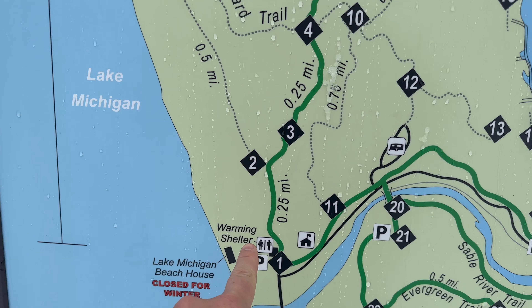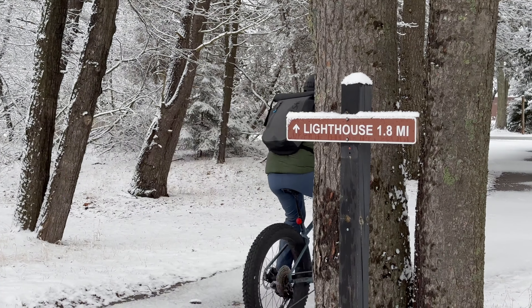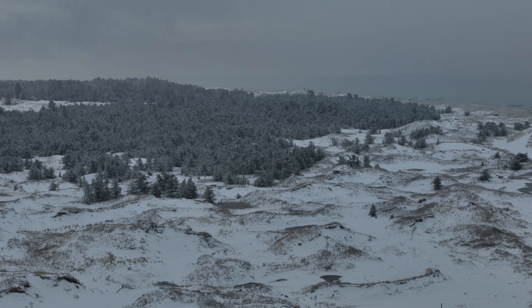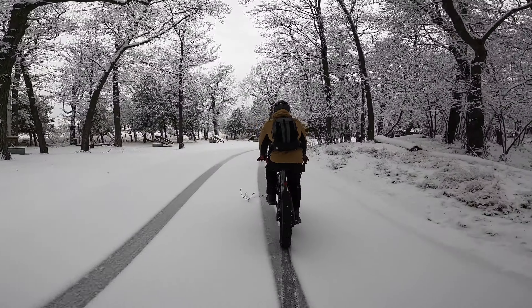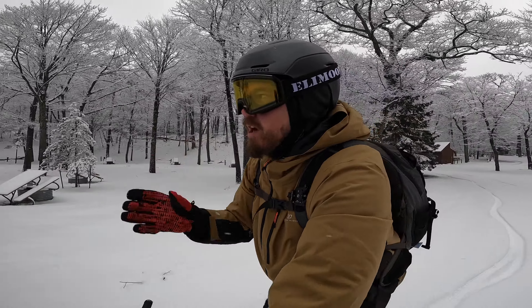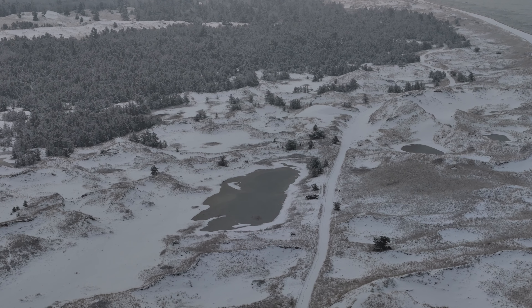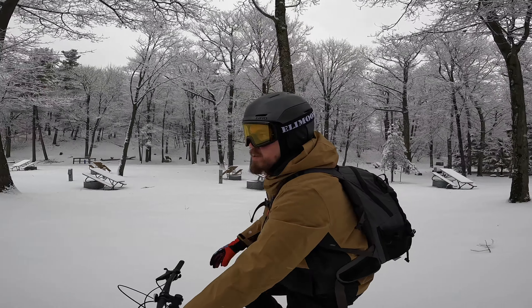We're right here at the warming shelter and we're going to make our way out to the lighthouse. It's stunning — this is absolutely amazing. You're familiar with what Ludington State Park looks like, but then you shake up the snow globe and you get this: the perfect amount of snow on top of the trees, just a little bit coming down, and then just awesome covering. I can't wait to see what the lighthouse looks like.